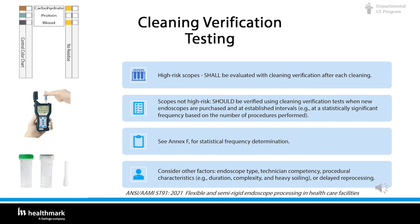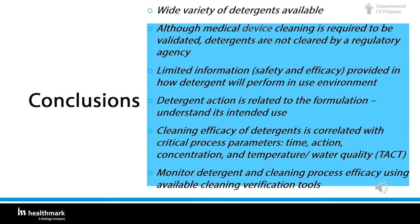Here are the conclusions from today. One: there is a wide variety of detergents available. Two: all medical device cleaning is required to be validated — detergents are not cleared by a regulatory agency. Three: we have limited information on the safety, efficacy, and how a detergent will perform in its use environment. Four: detergent action is related to the formulation — understand its intended use, whether for blood or grease. Five: cleaning efficacy of detergents is correlated with the critical process parameters — TACT: time, action, concentration, temperature, and water quality. Lastly: monitor detergent and cleaning process efficacy using available cleaning verification tools.